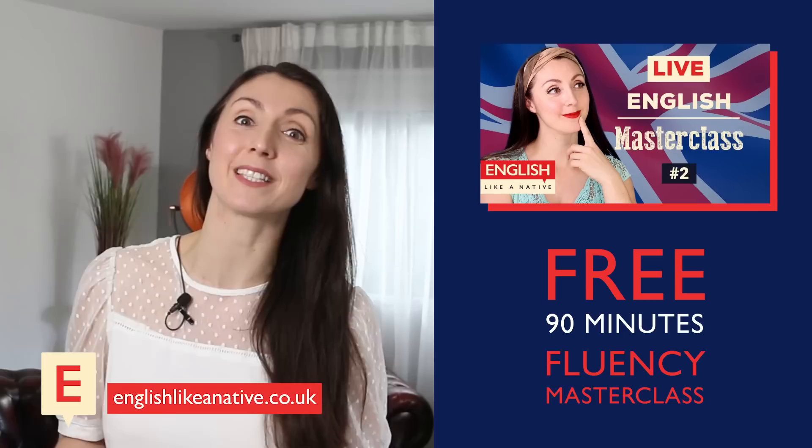Knowing and using compound adjectives will help you to express yourself more precisely and fluently. But of course, simply having a large vocabulary doesn't make you fluent. So if you would like to know about the effective strategy that I use to help my students reach English fluency, come and take part in my free 90-minute fluency masterclass. I'll leave a link in the description below so you can see when the next class is running. Now, let's boost your vocabulary.